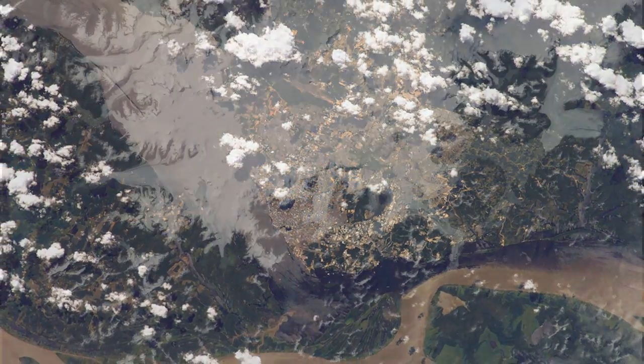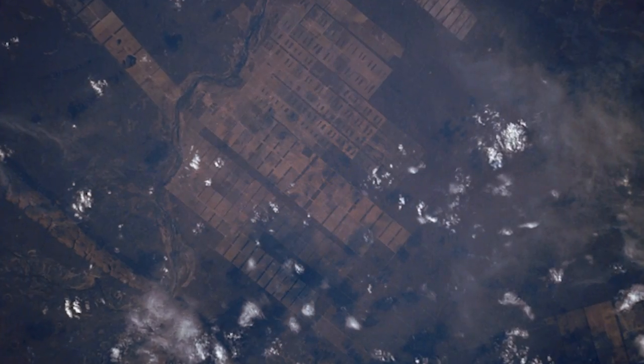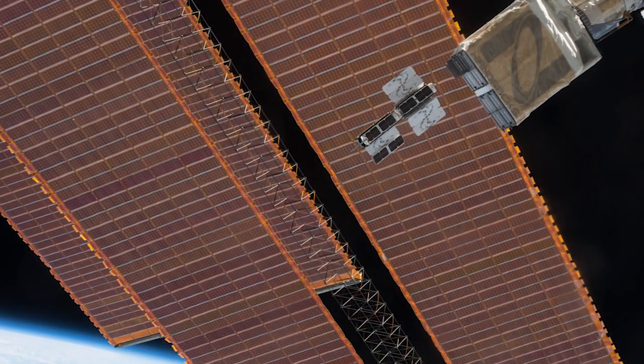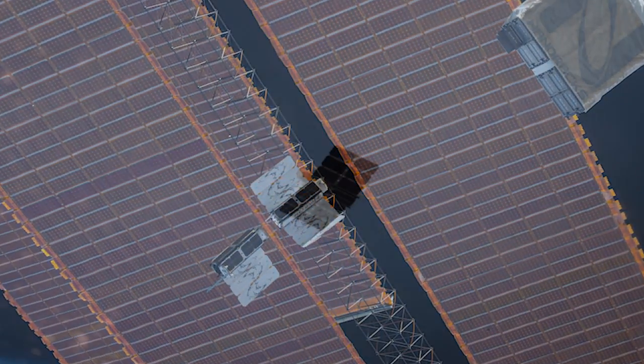Monitoring things like deforestation, the ice caps, natural disasters, and agricultural yields, the project seeks to lend a helping hand to humanitarian, environmental, and commercial users from the sky above.